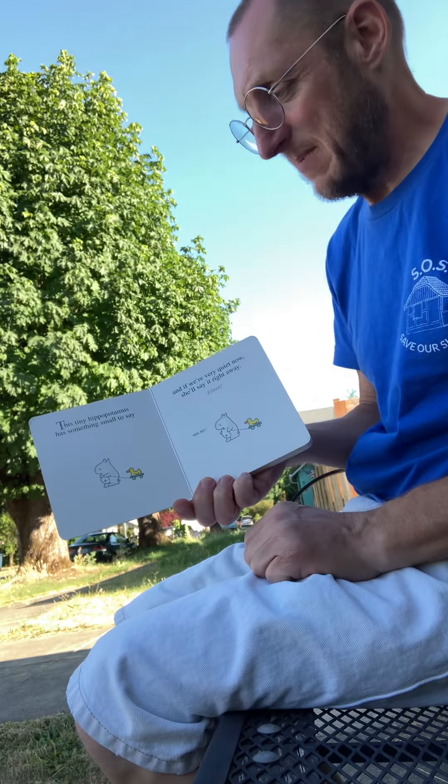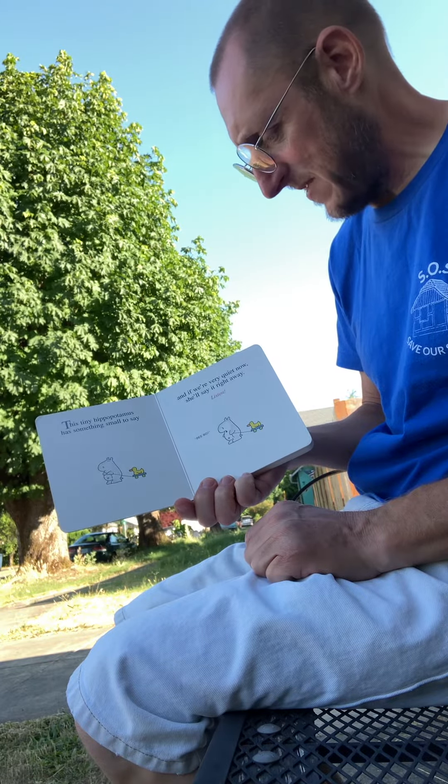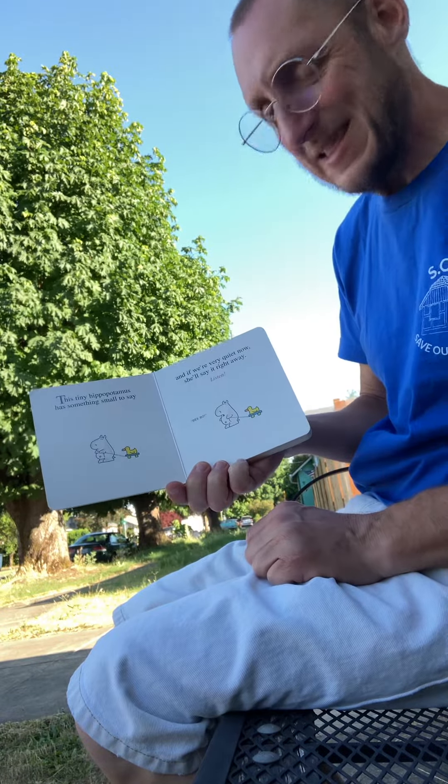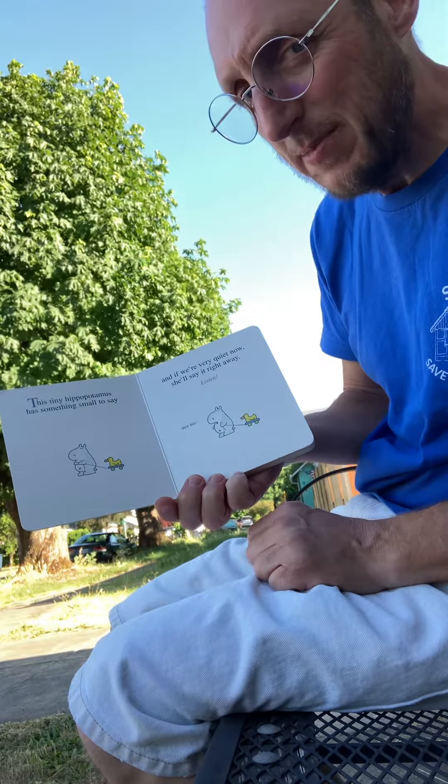This tiny hippopotamus has something small to say, and if we're very quiet now, she'll say it right away. Listen! Beepo!